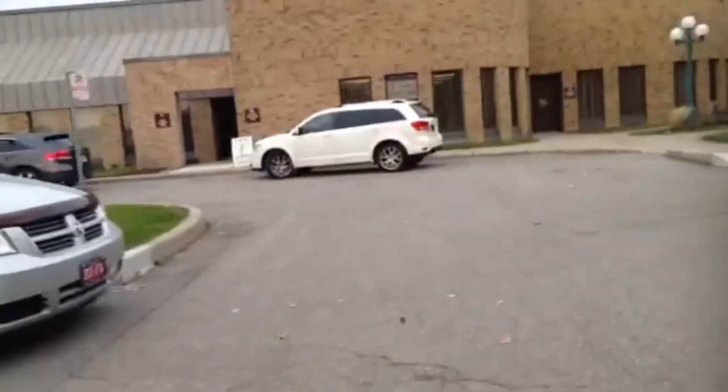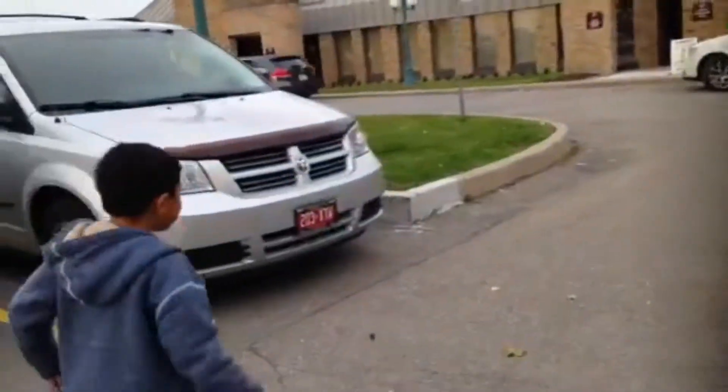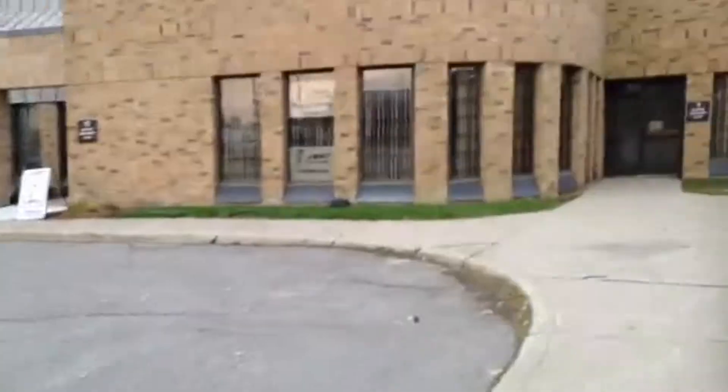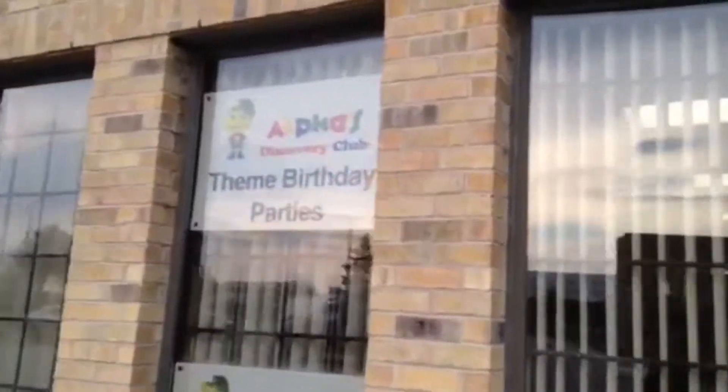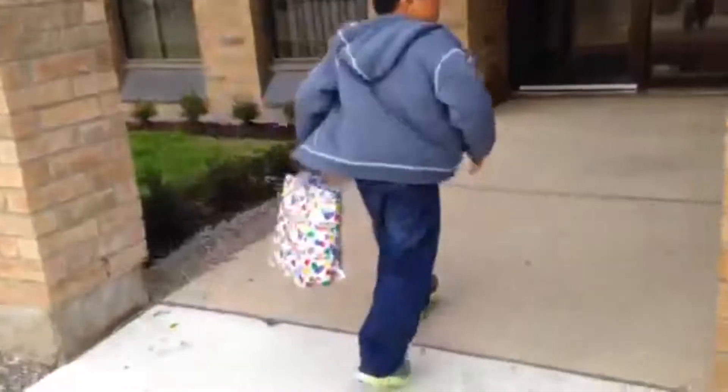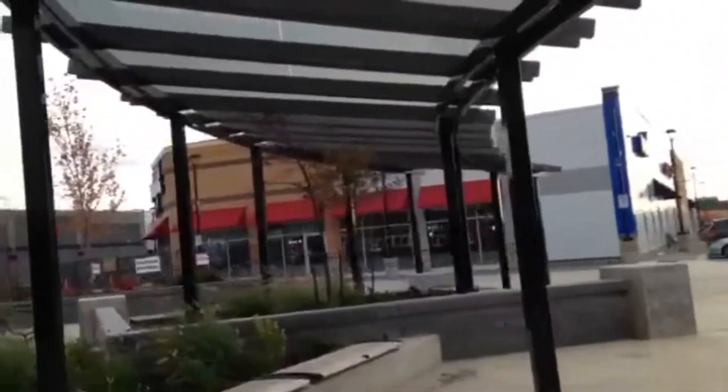Here we are after basketball and we're going to go now to the Alpha's themed birthday party place. We're a little bit late. You'll be good, okay Mason? Mason and his party until 7?